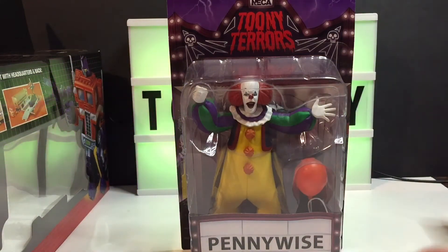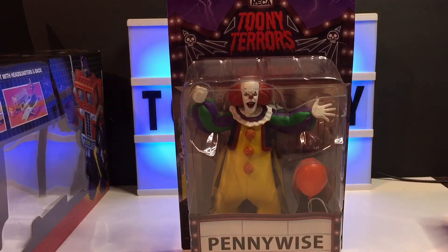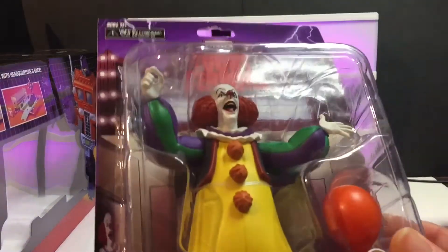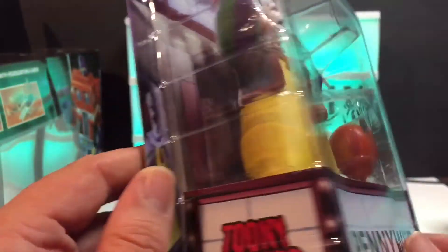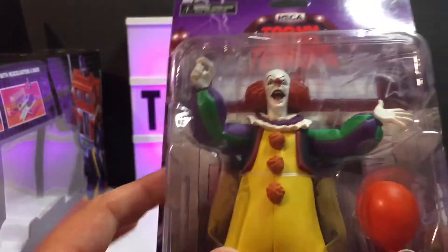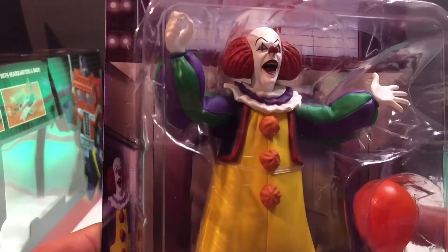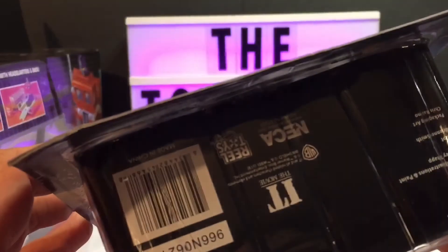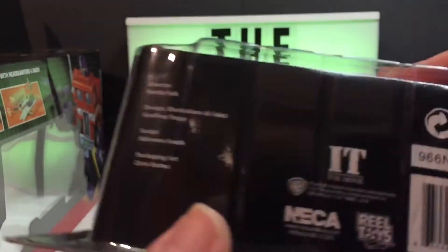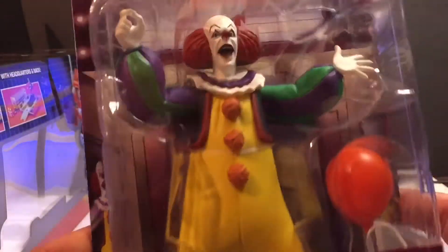Anyway, the topic at hand is the NECA Tooney Terrors Pennywise — the original. He comes with a balloon, much like the other IT figures, and that looks like the only accessory. That's fine because this is my favorite — I'm an 80s kid. This figure came out around 2019, so there's still old stock floating around.